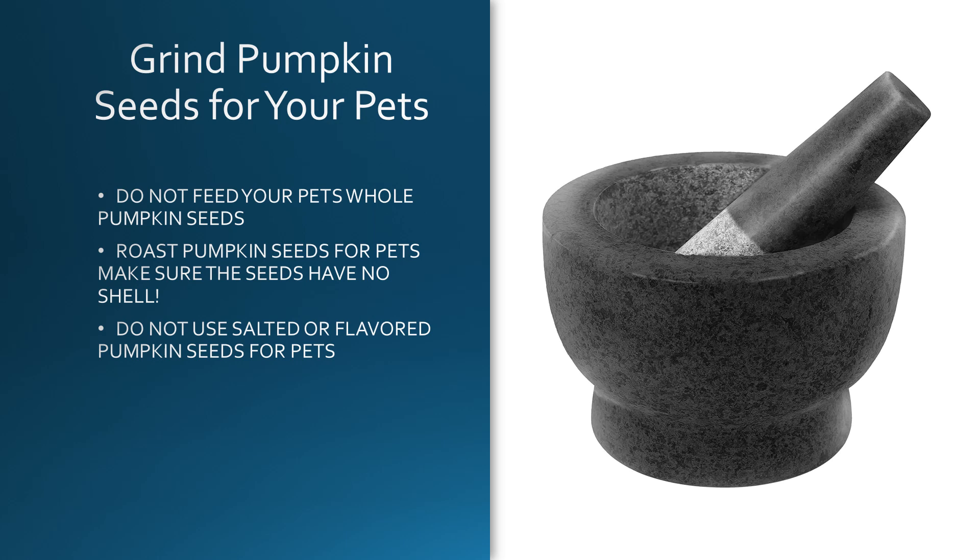Before you give your pets pumpkin seeds, let's go through a few things you're going to have to do. You want to make sure that you grind the pumpkin seeds up for your pets. You do not want to feed your pets whole pumpkin seeds. You want to make sure that the shells — the little white shell on a pumpkin seed, or sometimes they're known as pepitas — are off the seed. You're probably better off roasting the pumpkin seeds for pets, and make sure the shell is off the seed.